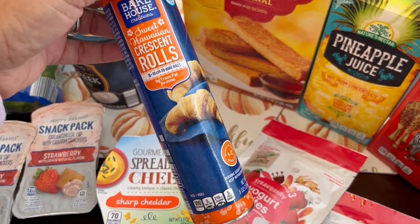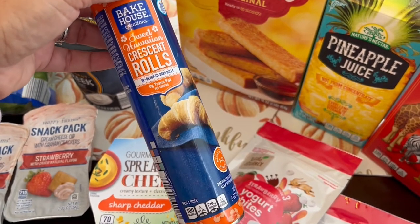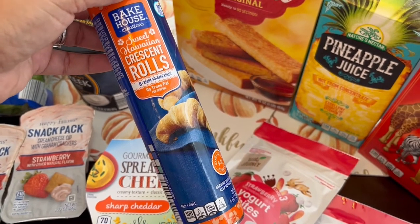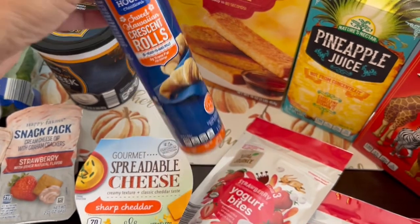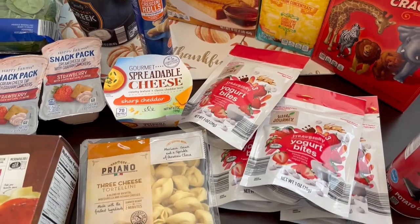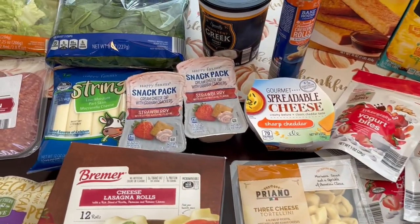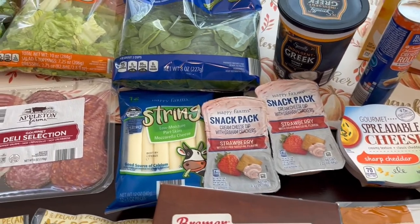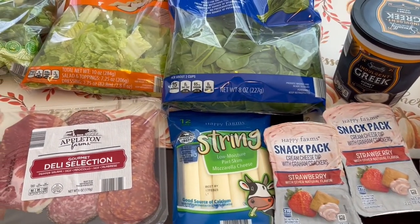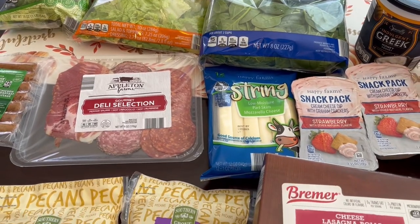One of their special buys was these sweet Hawaiian crescent rolls. I've had the name-brand Pillsbury version and didn't really care for those — they tasted kind of artificial — so I'm going to give these a try to see if I like them any better. That's everything from my quick Aldi haul! I hope you enjoyed this video. Please give us a thumbs up, and if you haven't subscribed to our channel, we'd certainly love to have you. Thanks so much for watching and we'll see you next time!